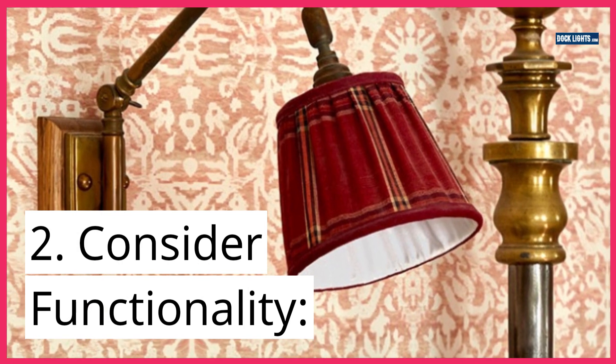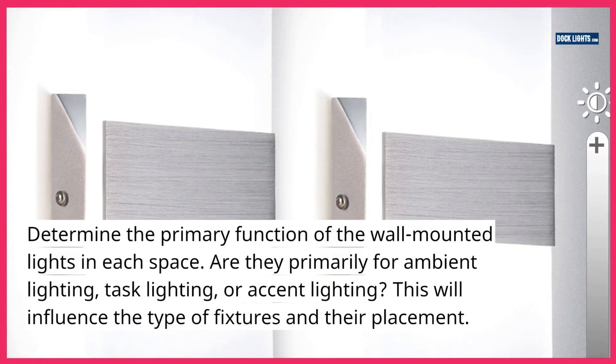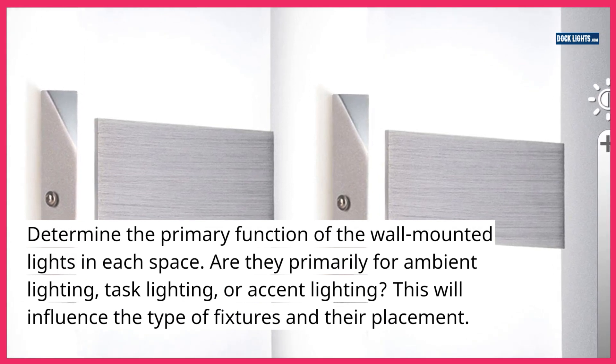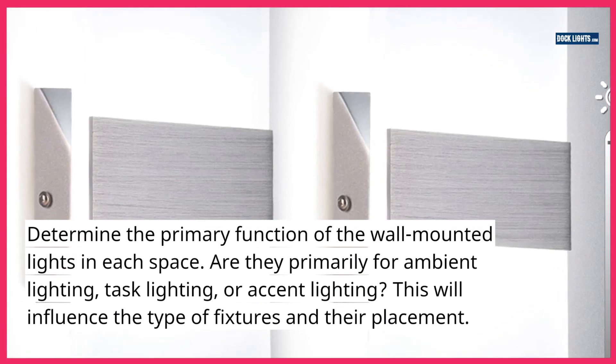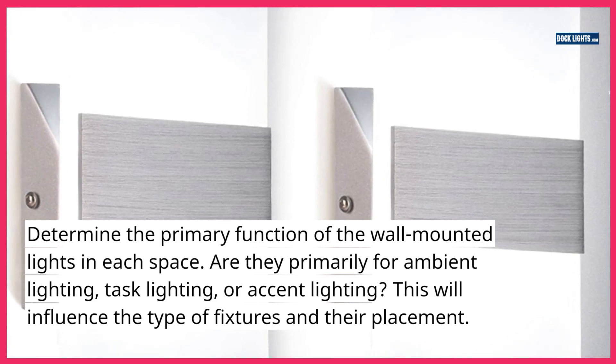2. Consider functionality. Determine the primary function of the wall-mounted lights in each space. Are they primarily for ambient lighting, task lighting, or accent lighting? This will influence the type of fixtures and their placement.